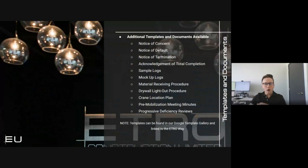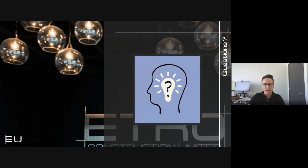A few additional items currently available — there will be a phase two rollout explaining all of these. Additional templates available for everyone's use include: notice of concern, notice of default, notice of termination, acknowledgement of total completion, sample logs, mock-up logs, material receiving procedure, drywall light-out procedure, crane location plans, pre-mobilization meeting minutes, and progressive deficiency reviews. All of these templates are available on our Google template gallery, which will also be linked on the ETRO Way.